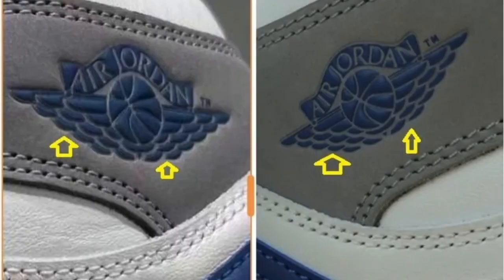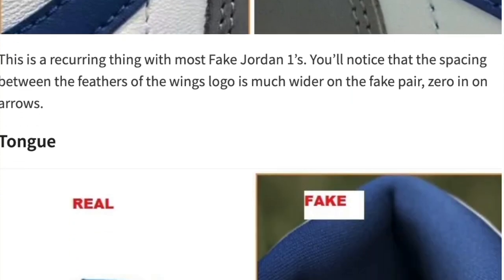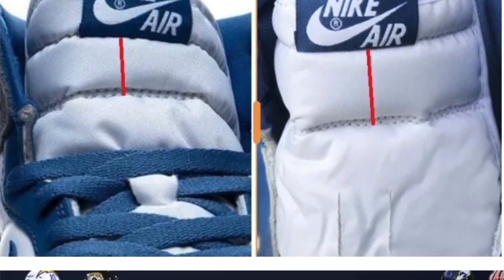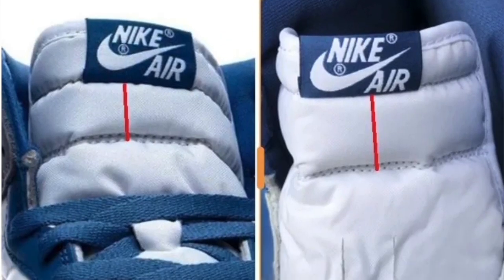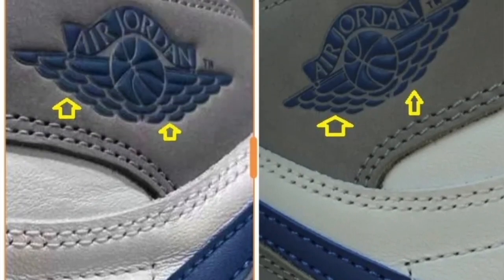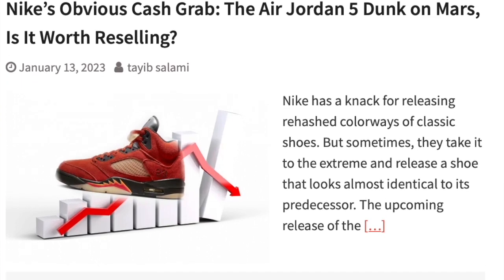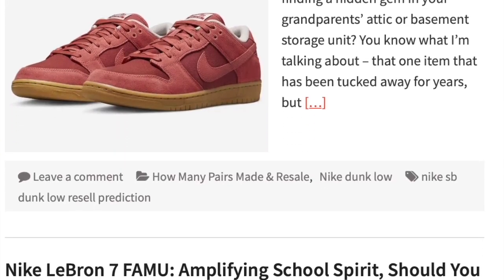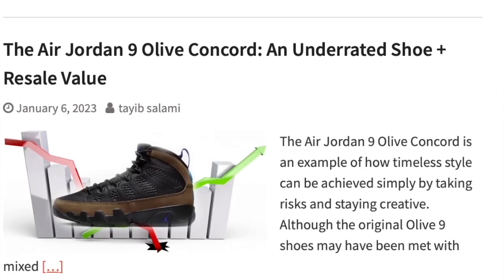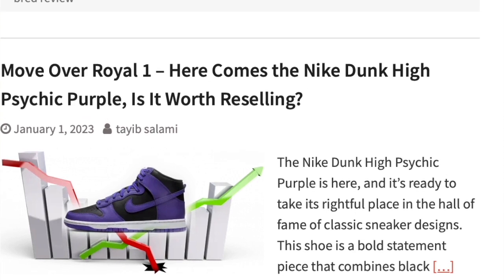I also released a post on how to identify fake Jordan 1 Highs — check the link in the description to figure out whether the shoe you have is fake or real. If you have any questions, send me a message or check the website, which I update with new information on a daily basis. I also covered the Jordan 5 Dunk on Mars — the girls' sneaker — including its resale value, so please check that out. Thanks for watching, this is Taiba from HasaKicks, stay tuned for more.